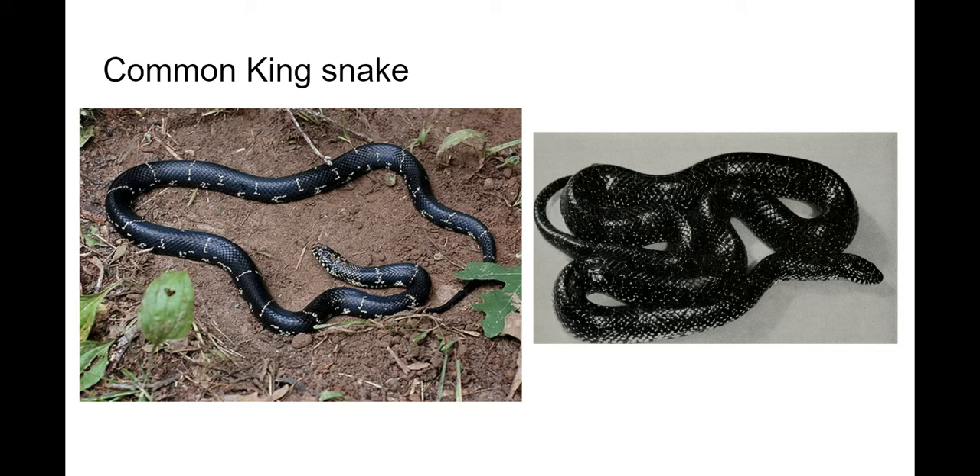Now back to the more common snakes. This is a common king snake — some people call these rat snakes or chicken snakes, but common king snake is the proper name. It's a large black snake with a lot of variability on the back, almost like stripes. These are constrictors — they kill by wrapping around their prey. They actually specialize in eating other snakes, which is where they get their name. If you see one of these, leave it alone — it'll keep the copperheads away.